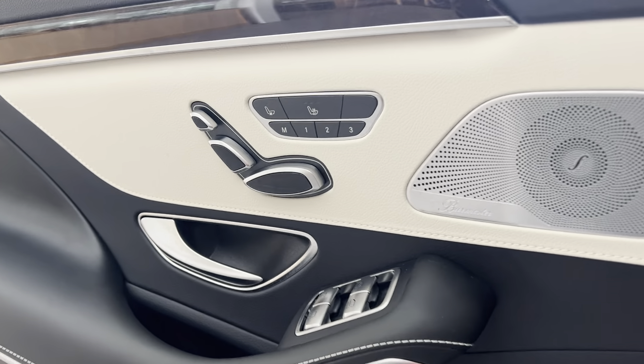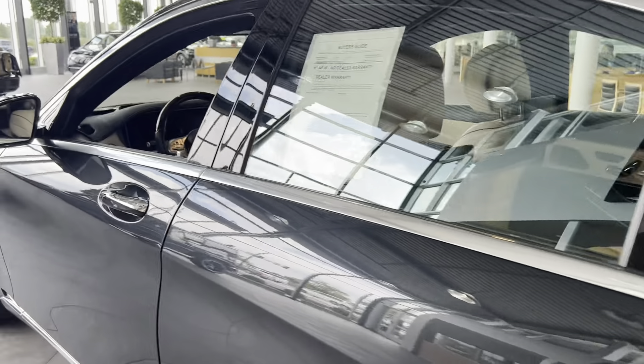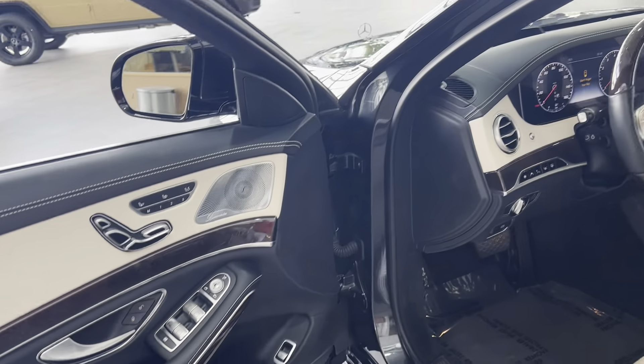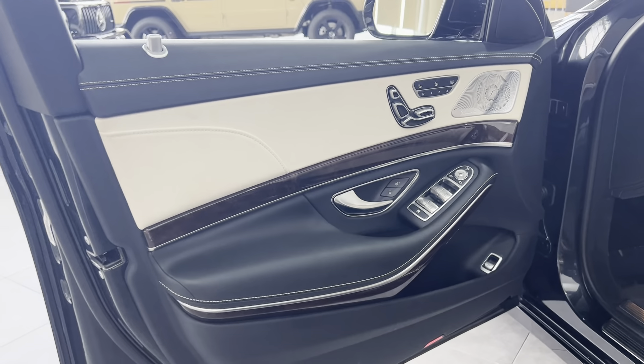The rear seats are heated and ventilated, with power assist.